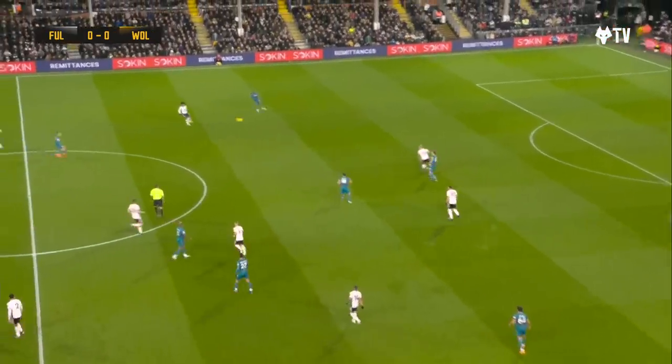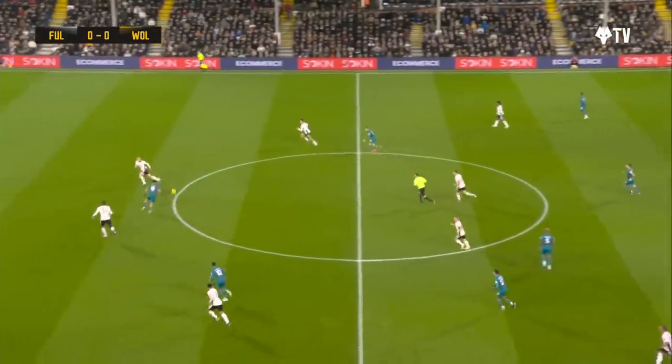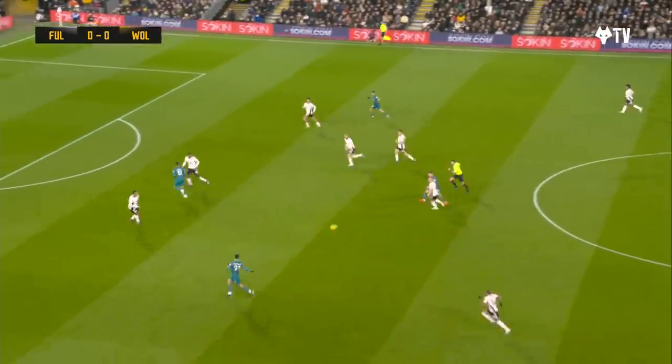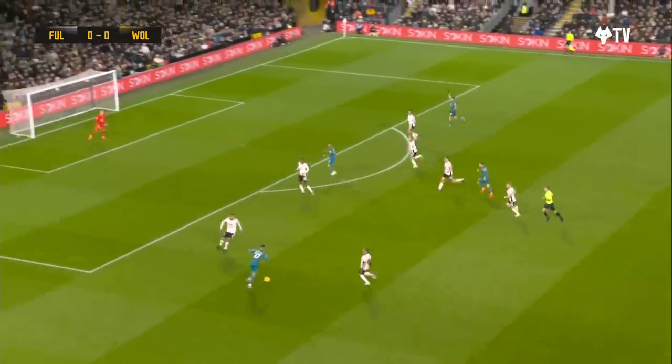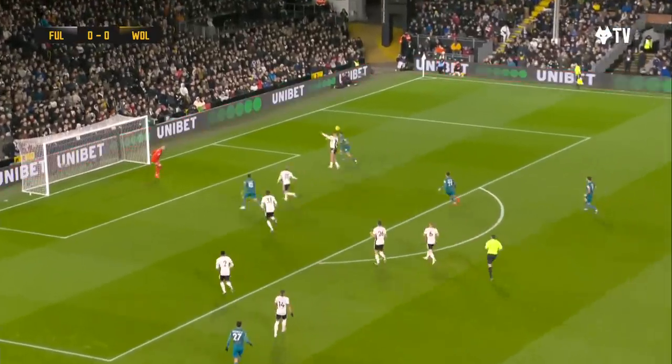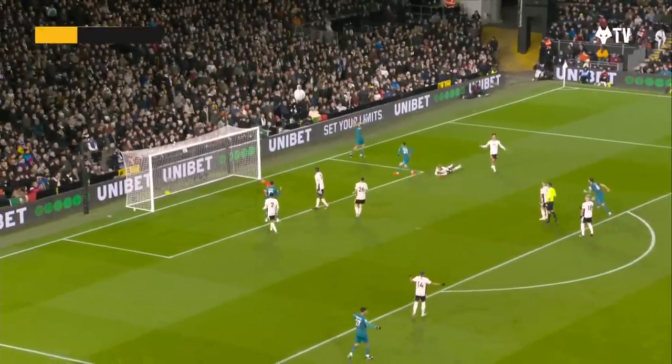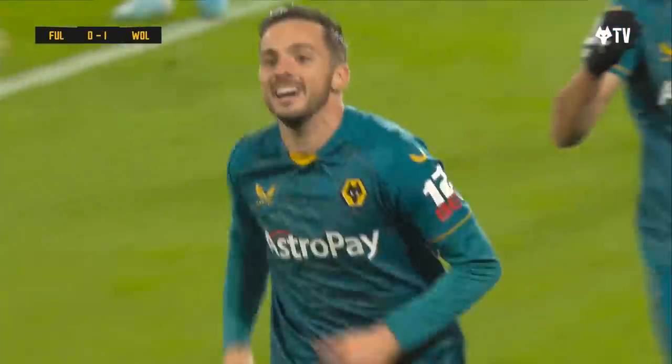Mateus back to Dawson, early one. Kept a header on by Zorabia, controlled by Jimenez to Zorabia, trying to cut through the middle. Hansel Mateus on the inside left, right-footed cross towards the far post. Jimenez heading it back down, Zorabia trying to set himself! Pablo Zorabia finds the bottom corner and Wolves lead at Craven Cottage.